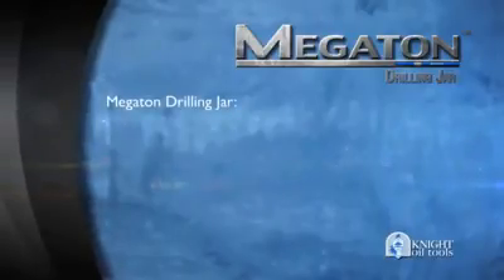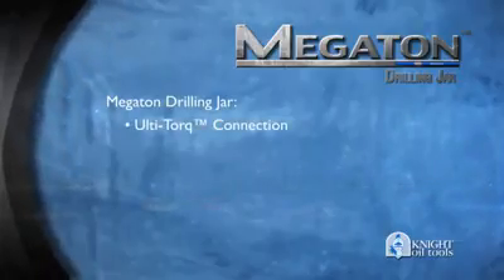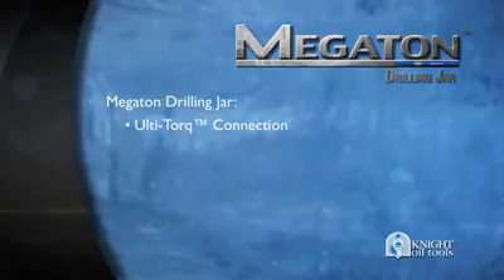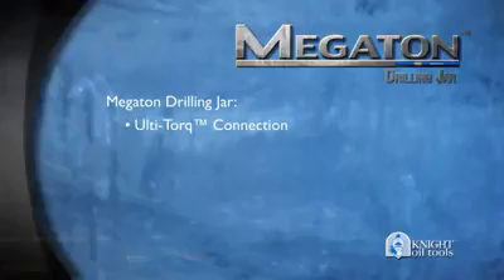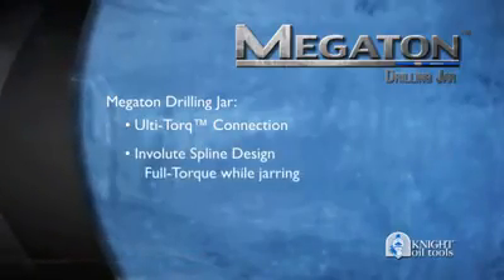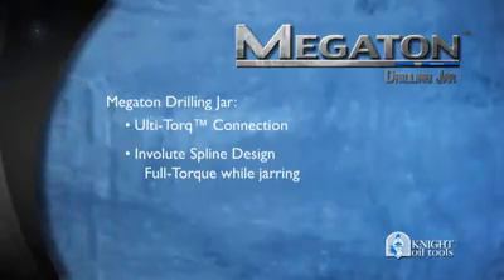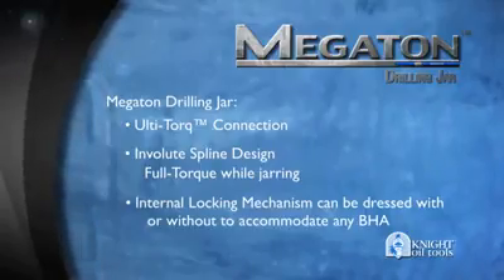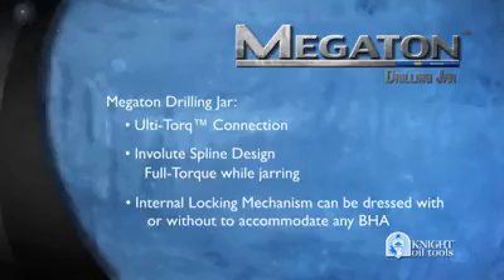In addition, our Megaton drilling jar uses our patented Ulti-Torque connections, incorporating the best features of both hydraulic and mechanical jars, making them the best in the industry. Our unique involute spline design allows for full-torque transmission while jarring, without affecting impact or time-delay function. Our internal mechanical lock eliminates the need for safety clamps, but can be dressed without it to accommodate any BHA.